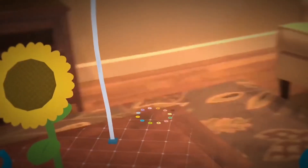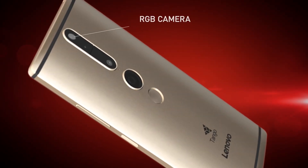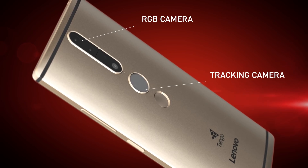Tango enables augmented reality experiences on your smartphone utilizing three different cameras: an RGB camera, a tracking camera, and a depth sensor.